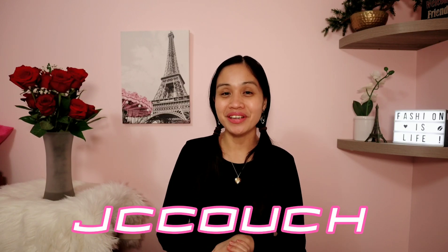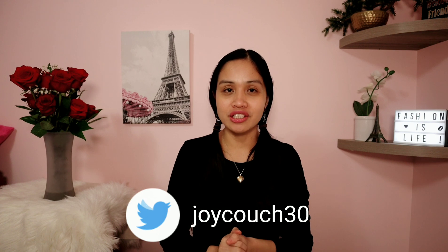Hey guys, so today I'll be talking about and sharing my personal experience after using this Ponds Perfect Color Complex. If you're interested in watching this type of video, please keep on watching. This is the product I've been using for just a couple of days and I am starting to fall in love with it because aside from being super affordable and budget-friendly, I just love the results.